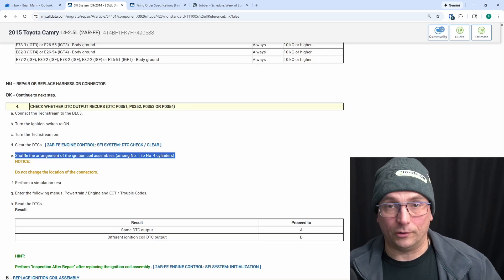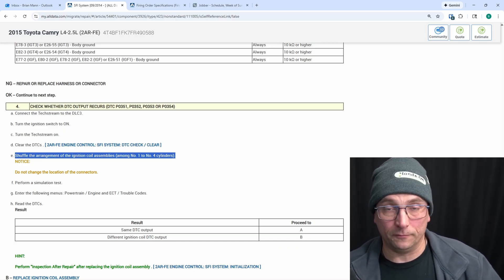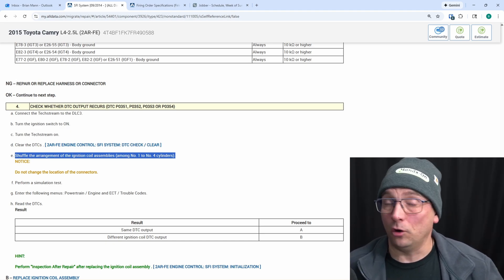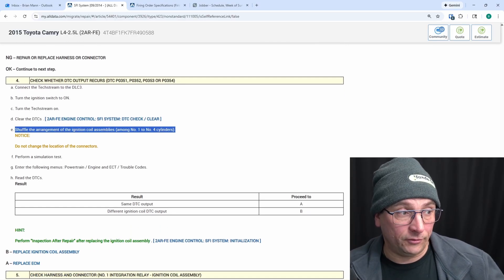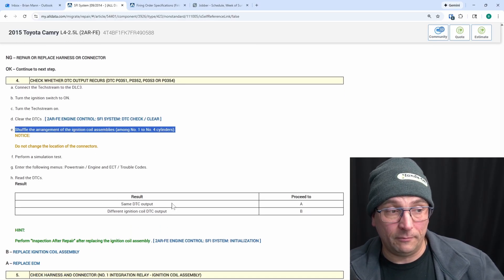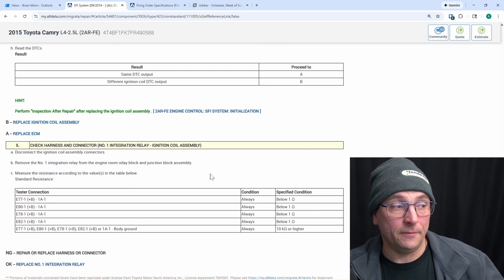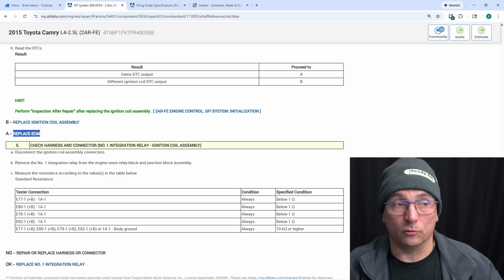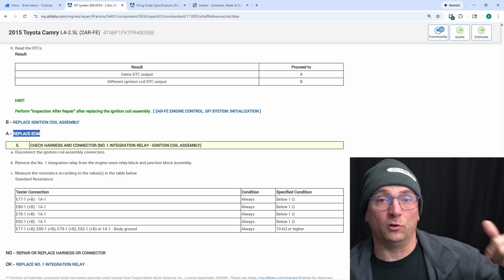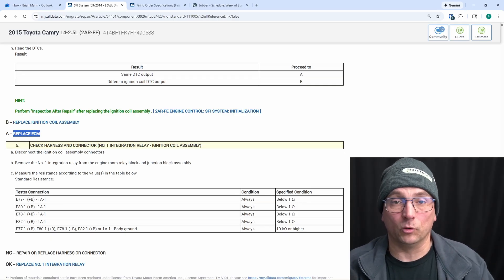If we move our coils around in this instance, we're still going to have the same problem. We're going to have all those IGF codes set — 351, 352, 353, and 354 — and we're not going to resolve the issue. They say read the DTCs: the same DTC is output, which would be yes, same code. We've proceeded step A — replace the ECM. This is where you can get in the weeds real quick. On the membership site, we're going to dive further into description and operation, which I think is huge, and give you more tips on that.